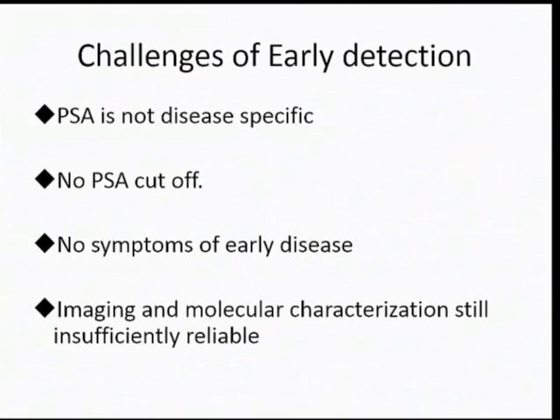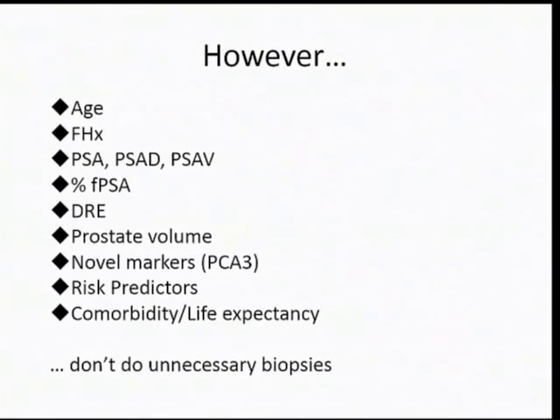The challenges of early detection are the lack of specificity of PSA, the fact that there's no PSA cut-off, there's no symptoms of early disease, and imaging and molecular characterization aren't there yet. However, we've got an awful lot of information, and clinically switched-on, experienced urologists can get it right the vast majority of the time.